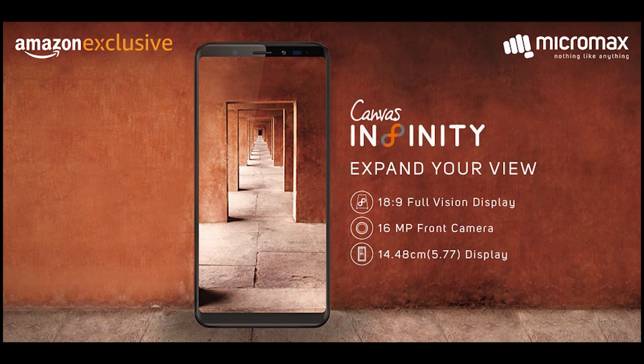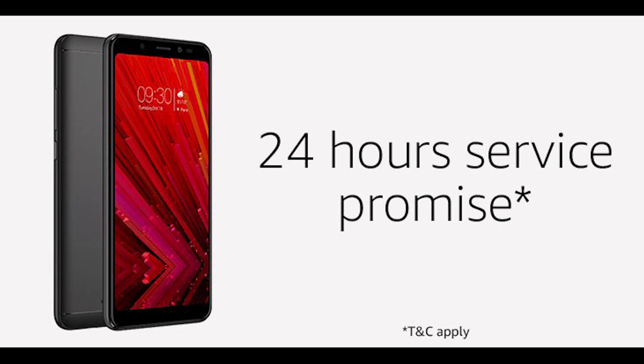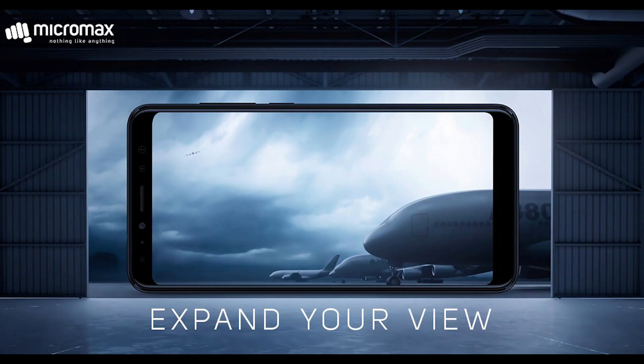Micromax has promised to deliver an Android O update soon. They are also providing 24-hour service, where they will service your phone within 24 hours, but only at Micromax Express service centers.